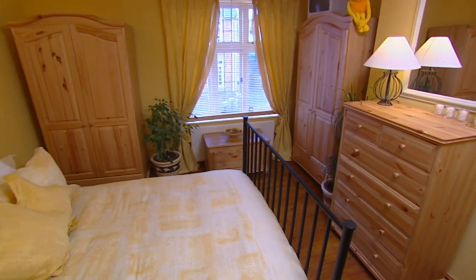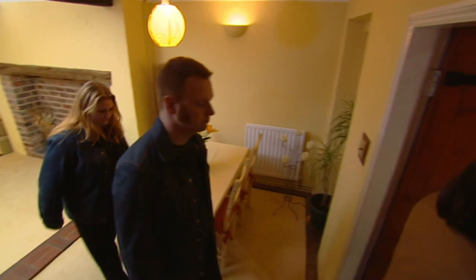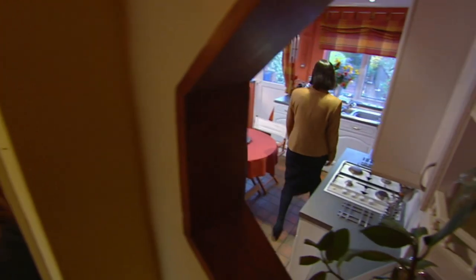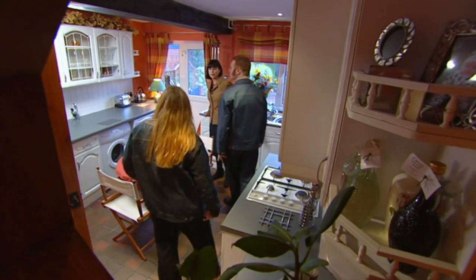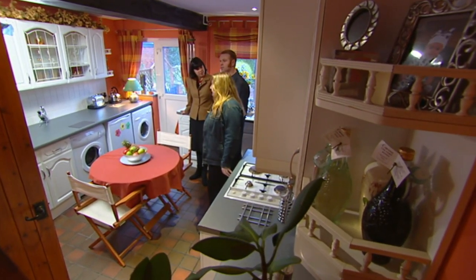This cottage has the character, two bedrooms and a dinky upstairs bathroom. Come through and have a look at the kitchen, because I think you'll be pleasantly surprised. It's big enough to eat in — it's a lovely big kitchen.